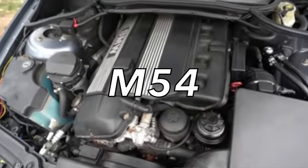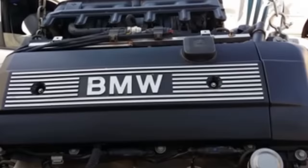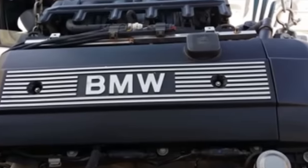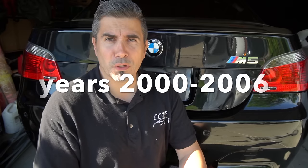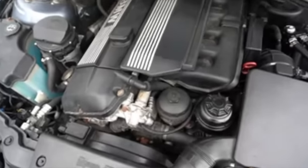The first engine we'll talk about is the M54 — not to be confused with the N54, which is the absolute opposite in terms of reliability. The M54 is a naturally aspirated straight-six engine that can be found in the years 2000 to 2006. These engines are often found in the E46 325 variants as well as the E39 5 Series cars, and you can also find them in the X3 as well as Z4s.